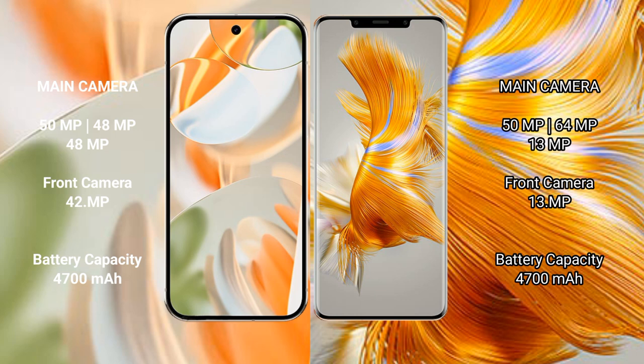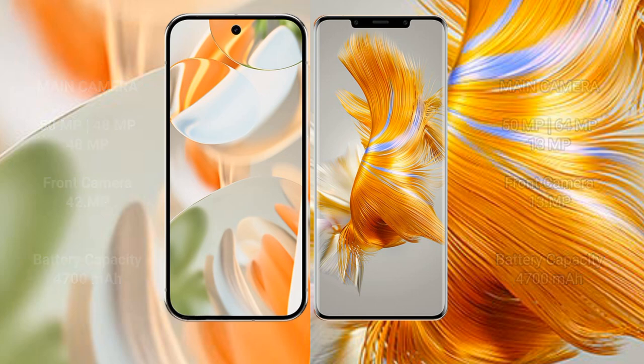The Google Pixel 9 Pro has a 4700mAh battery with 27W fast charging. The Huawei Mate 50 Pro has a 4600mAh battery with 66W fast charging.